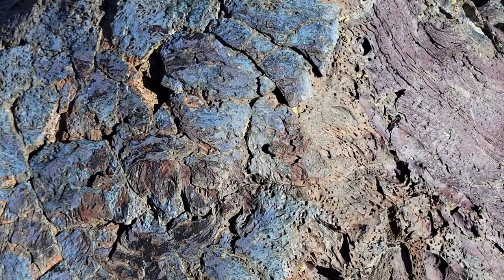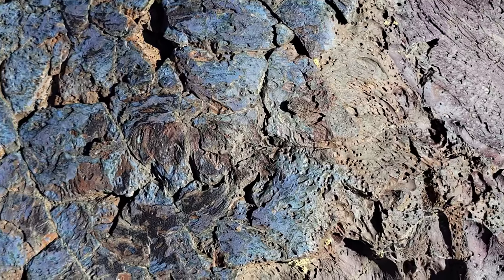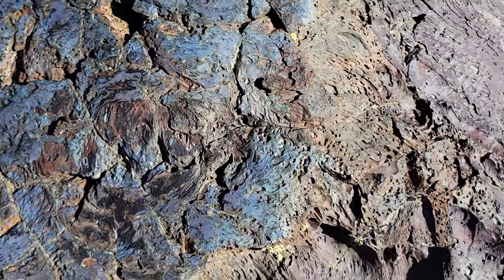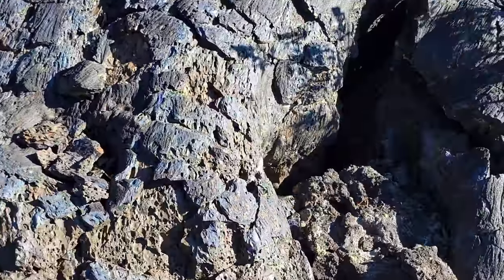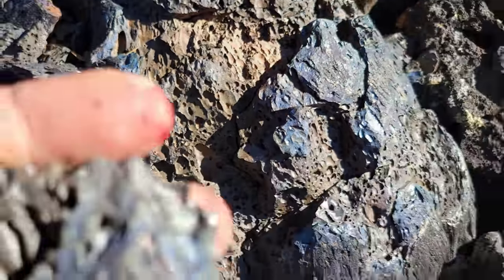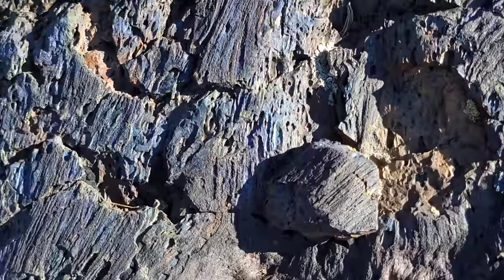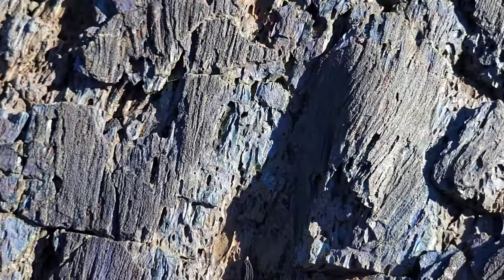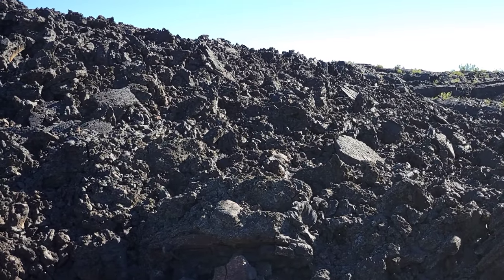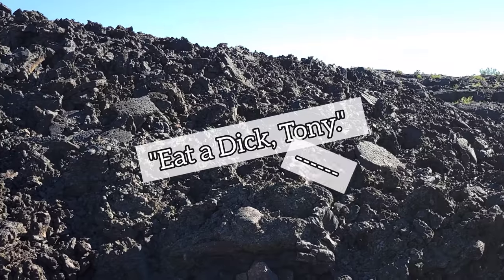Look at the color in this pahoehoe. You got blues in there — blues and browns and blacks and purples. Nice color palette you're working with there. I just heard a pika! We're at 6,000 feet and they got pikas here.